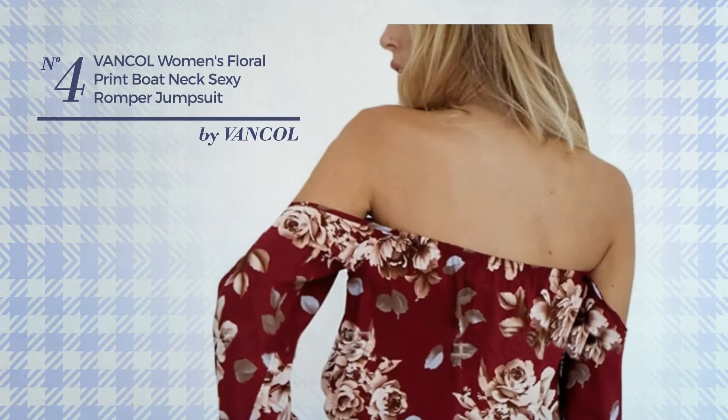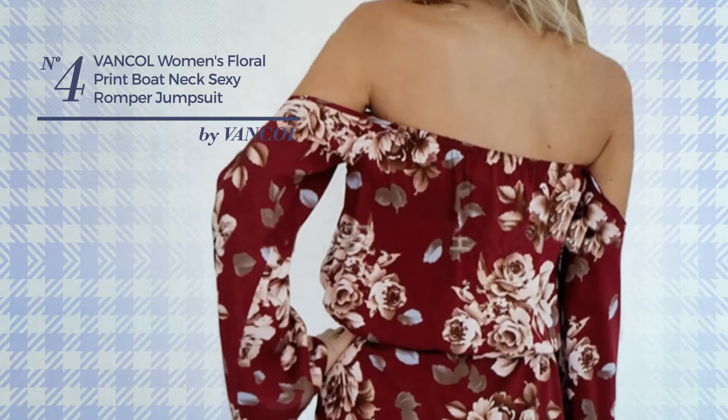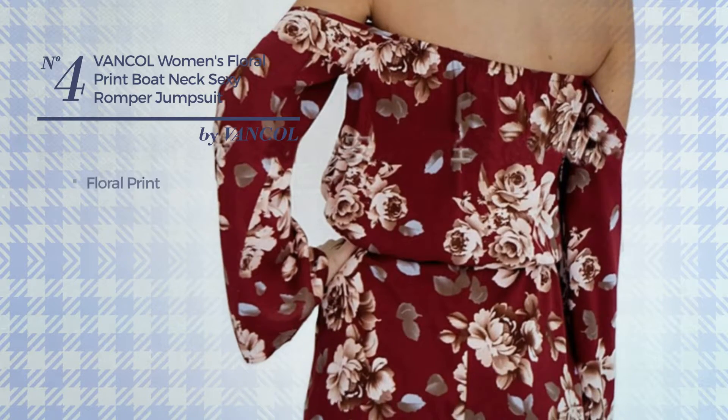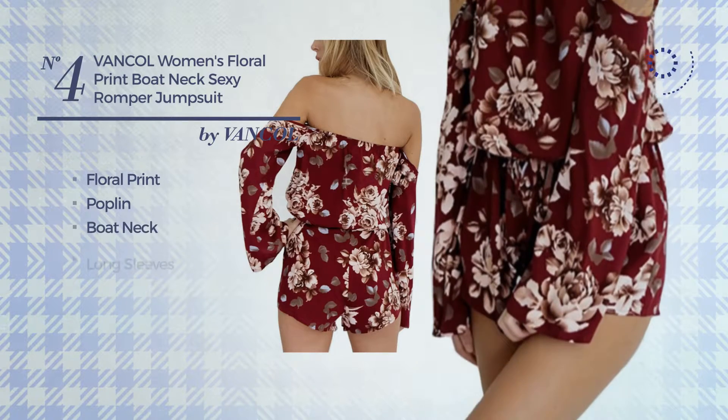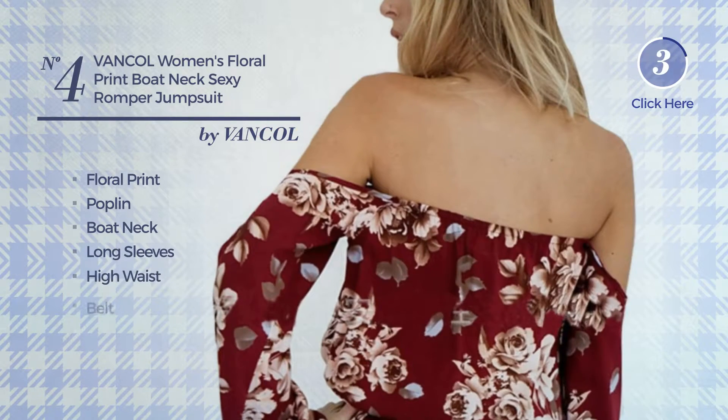Number 4: An Autumn Short-Length Jumpsuit. Featuring a sexy looking with floral print, made of poplin, this jumpsuit includes boat neck, long sleeves, high waist and belt. Available only in this color.